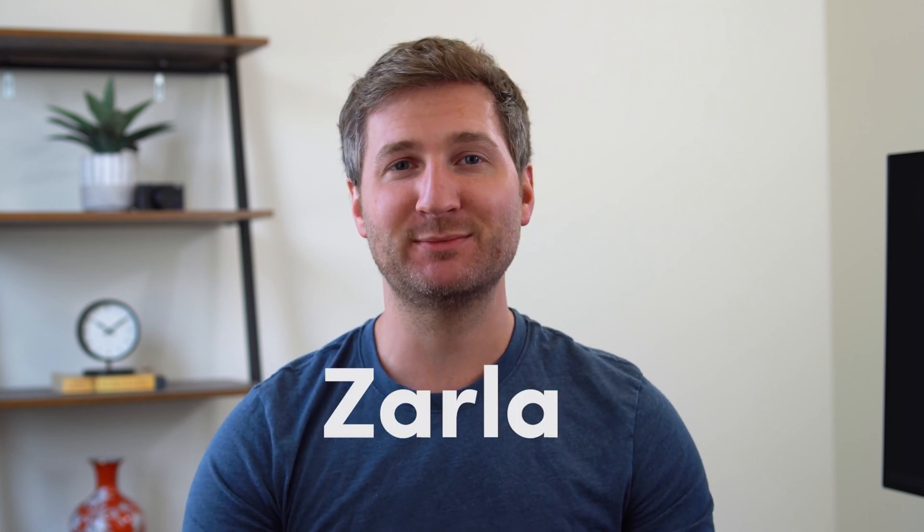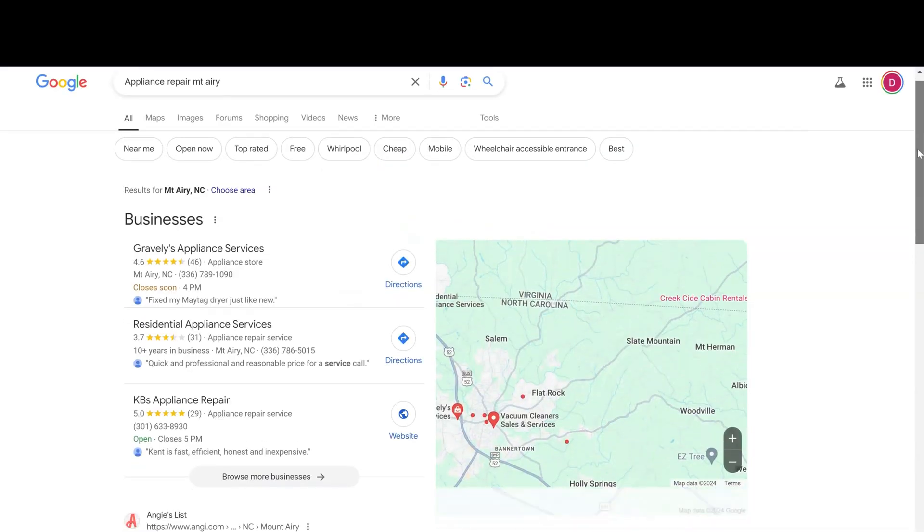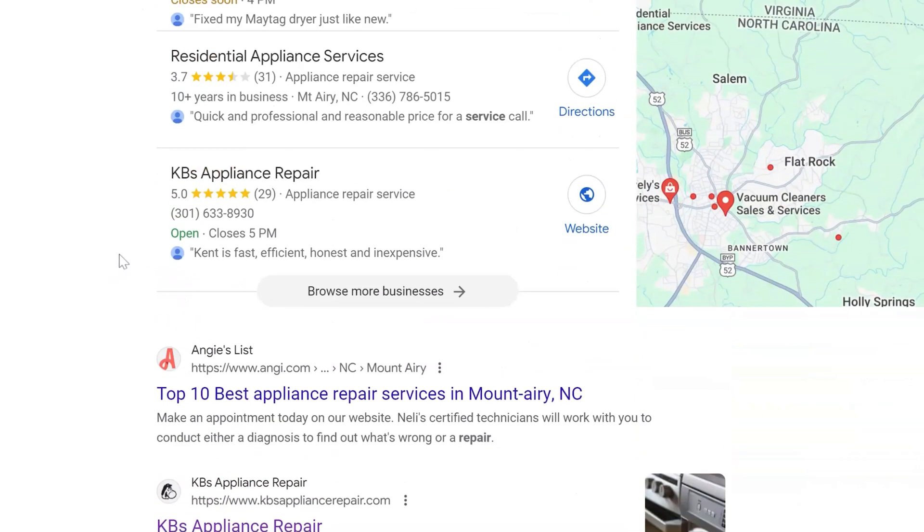It doesn't matter if your business is brand new or you've been around forever — Zarla has been designed to work for anybody. For example, Kent is one of our clients, a repairman whose website ranks number two in Google for his keywords, and he did that in just a few months after launching his business with Zarla.